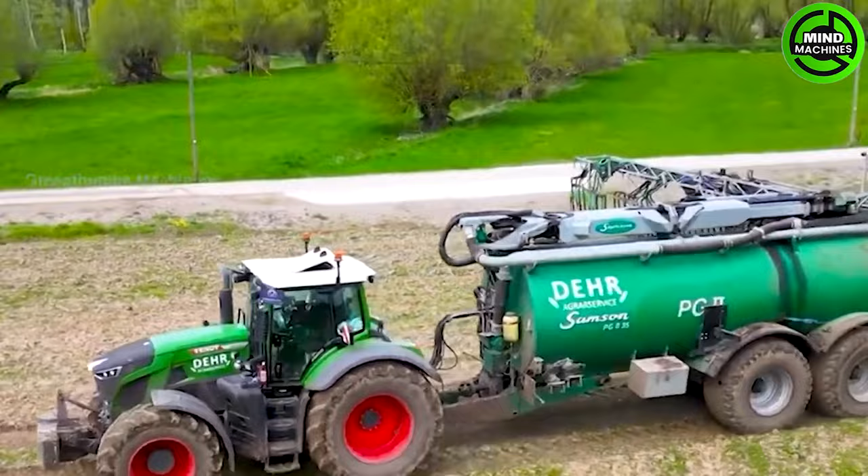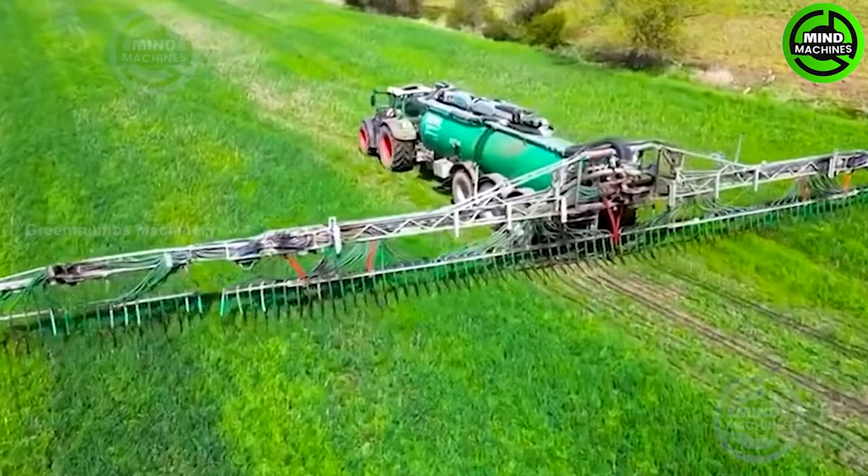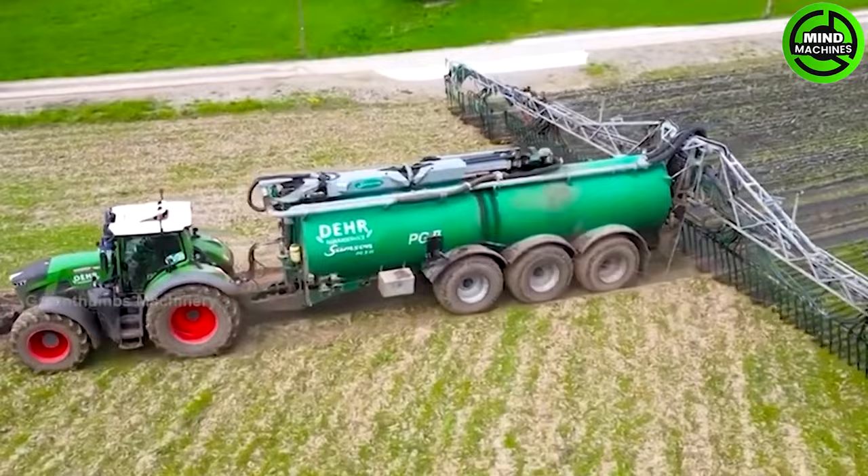The powerful 936 tractor, paired with the Deere Agro Services' Samsung PG-1135 slurry truck, achieves unparalleled efficiency in spreading liquid manure across fields.